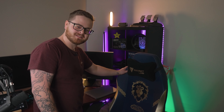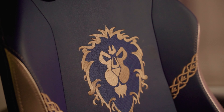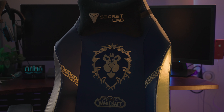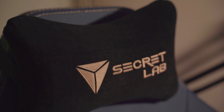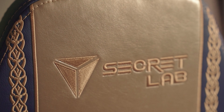My fiancée bought me this World of Warcraft Alliance chair. I love this chair so very much. It just screams what I used to play when I grew up and what I still enjoy, even though I don't play the game anymore. It's incredibly comfortable and so well made — it just makes me happy.